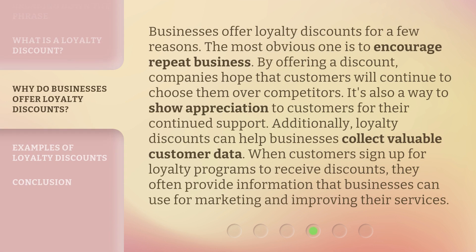Businesses offer loyalty discounts for a few reasons. The most obvious one is to encourage repeat business. By offering a discount, companies hope that customers will continue to choose them over competitors. It's also a way to show appreciation to customers for their continued support. Additionally, loyalty discounts can help businesses collect valuable customer data. When customers sign up for loyalty programs to receive discounts, they often provide information that businesses can use for marketing and improving their services.